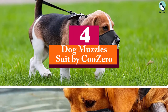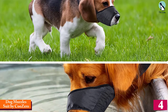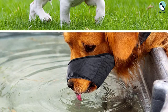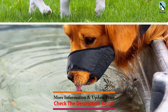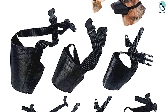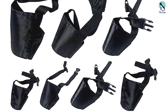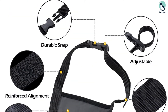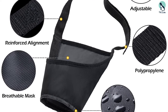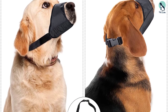Moving on, at number four we have the Dog Muzzle Suit by Ku Zero. The Ku Zero dog muzzle suit is recommended for dog owners who are tight on budget. It comes in seven different sizes to ensure a perfect fit for your pet. Made from waterproof Oxford cloth, it is lightweight and resistant to both water and dirt, and can be reused with minimal cleaning. What's more, you are guaranteed a free replacement or 100% money back if you are dissatisfied. This great value without compromising quality has earned it our best value pick.